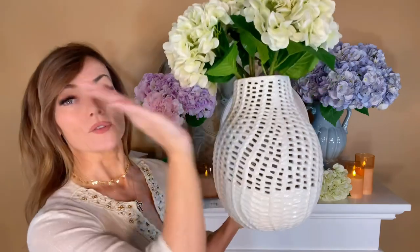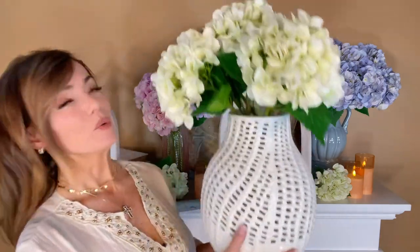You want something that is a little smaller at the throat and a little wider in the body, so the flowers can kind of spread out when you want to make the bouquet.